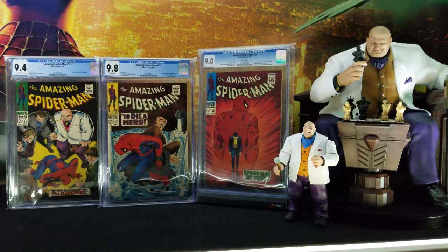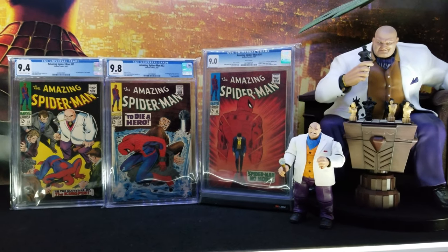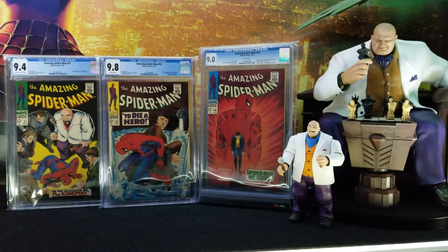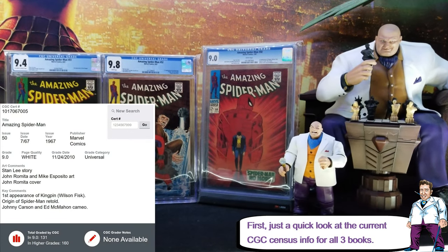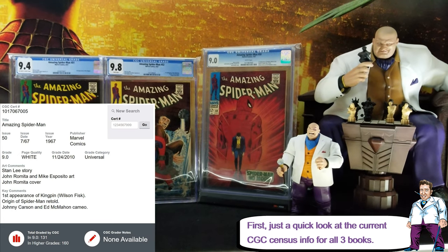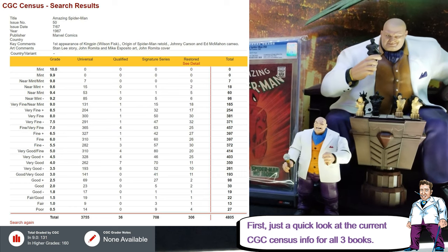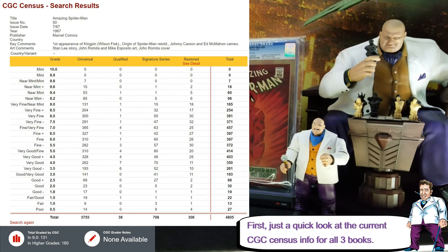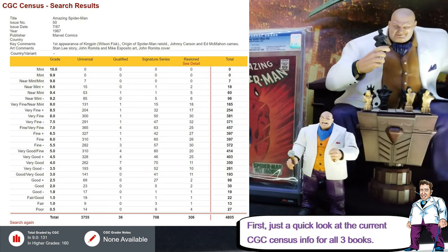It's the first appearance of Kingpin, and I'll mention a couple of interesting facts in this book about the Kingpin that you may or may not know. As you can see, the one on the right is Amazing Spider-Man 50, which is the first appearance of Kingpin. It also features the original story retold.